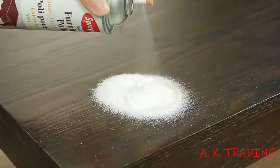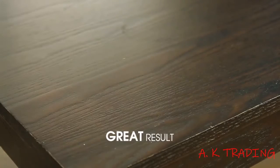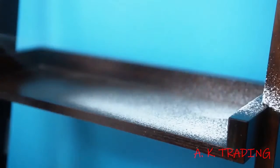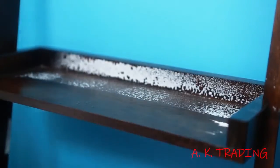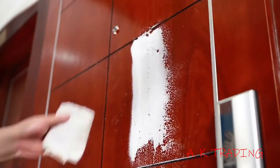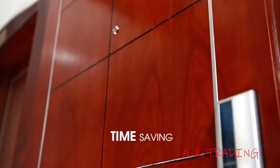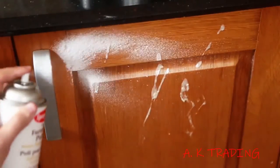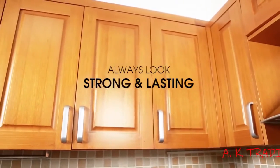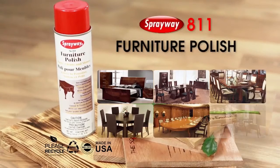It protects the surface of your furniture. Your furniture will always look strong and lasting. Time saving and great result! Sprayway Furniture Polish works!